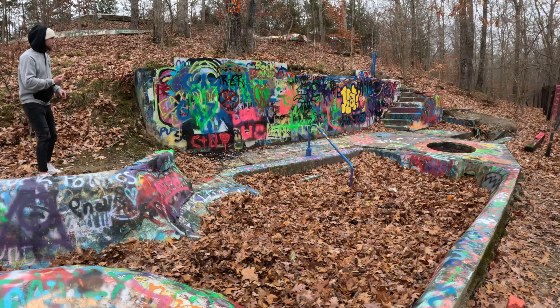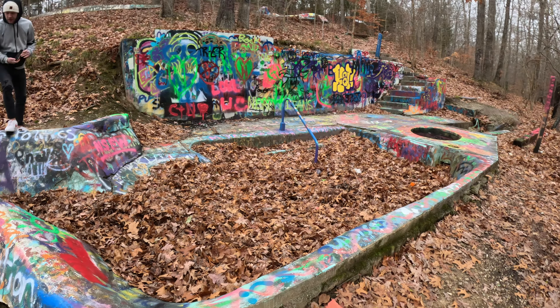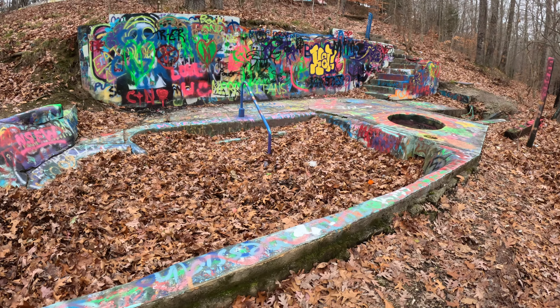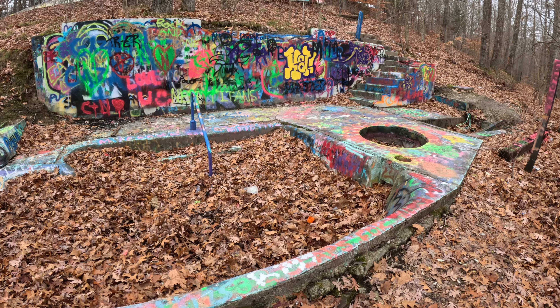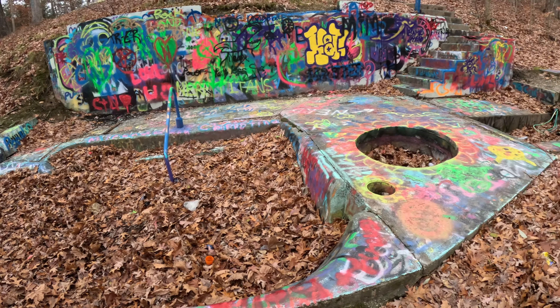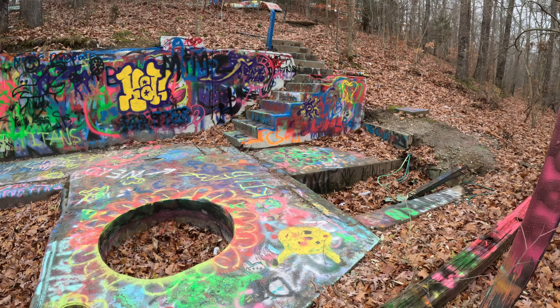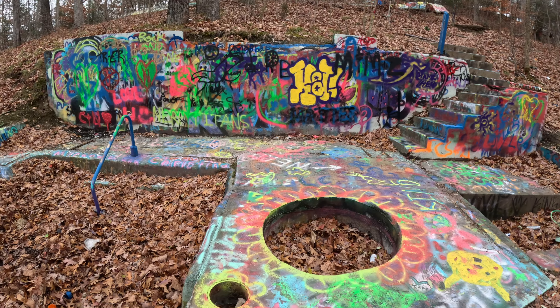So cool. Definitely worth the stop — worth coming and worth seeing. It's actually one of my more favorite places that we've been to recently. This is a super cool spot — something we've never seen or been to anything like before.